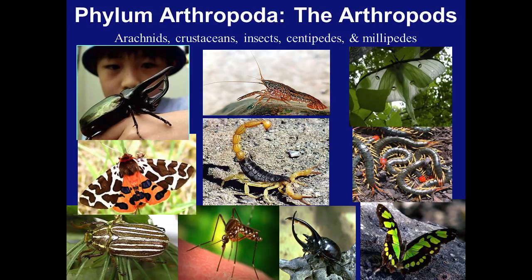In the top left is a species of rhinoceros beetle. Some of the largest arthropods are in the rhinoceros beetle family. In the top middle we can see a crustacean, which is a crayfish. In the top right we see a luna moth, so moths and butterflies are included in Arthropoda. In the left middle we see a leopard moth. In the middle picture we see a desert hairy scorpion, which is found here in Arizona.